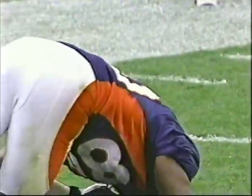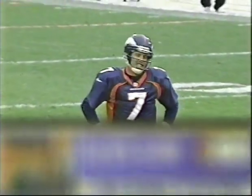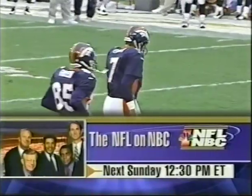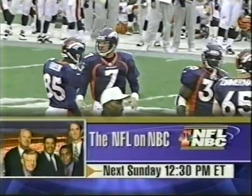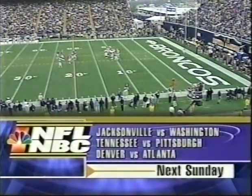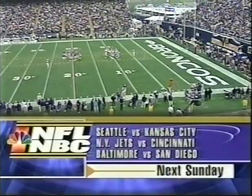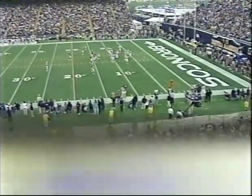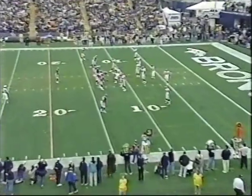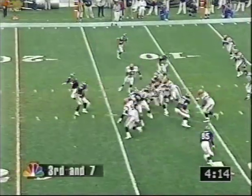He was going to Rod Smith, who has scored two touchdowns. Next Sunday, exciting NFL action continues at a special time — 12:30 Eastern — following Ryder Cup coverage. Jacksonville battles Washington, the Broncos take on Atlanta, Seattle faces Kansas City, the Jets play the Bengals. Check local listings for the game in your area. Terrell Davis is the first running back in Broncos history to rush for over 200 yards. And he adds to that total.